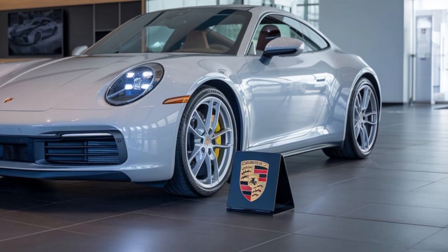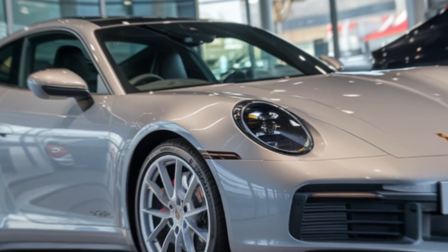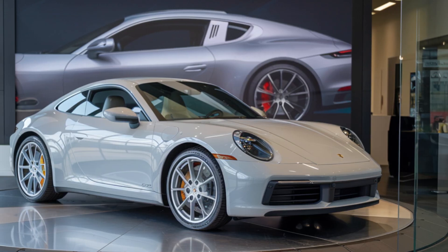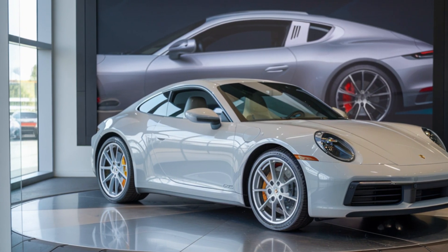Safety is a priority, and the 911 is equipped with a comprehensive suite of advanced safety features. From adaptive cruise control to lane departure warning, these technologies provide an added layer of protection. The 2025 Porsche 911 is more than just a car — it's a statement of automotive excellence.